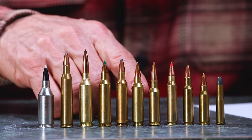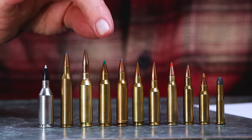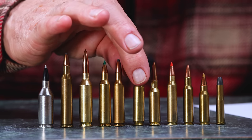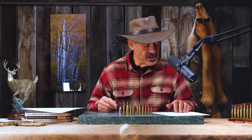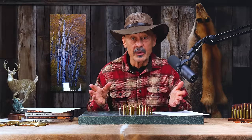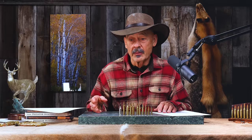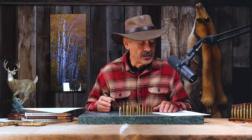The .222 Remington Magnum, even though it came out in 1958 based off the .222 Remington, is driving bullets at 3,451 feet per second. I would have thought that would have been the more popular cartridge, but the .223 took over because the military was making so much of it — brass was available, military surplus ammo, and that sort of thing. That just took over and buried the .222 Magnum.